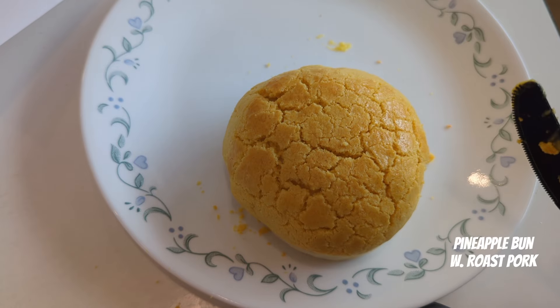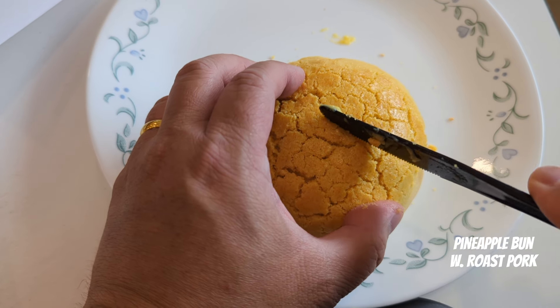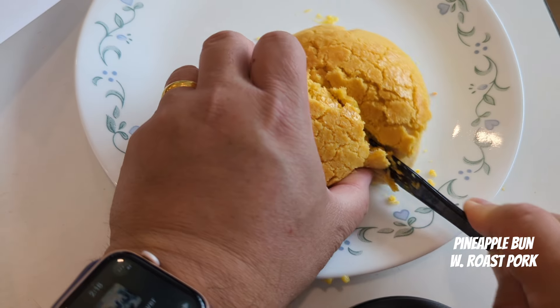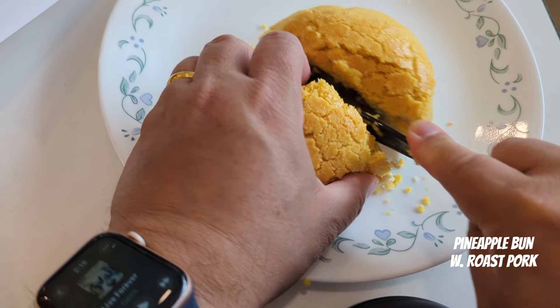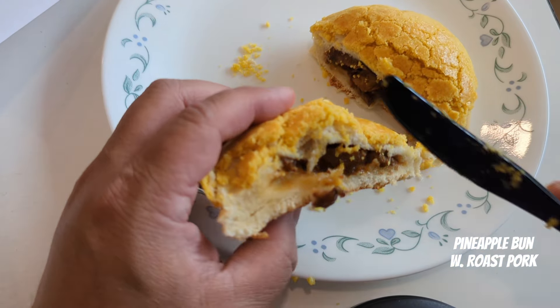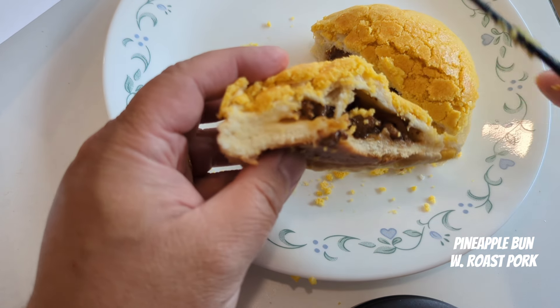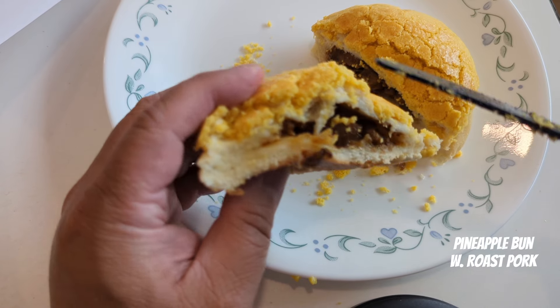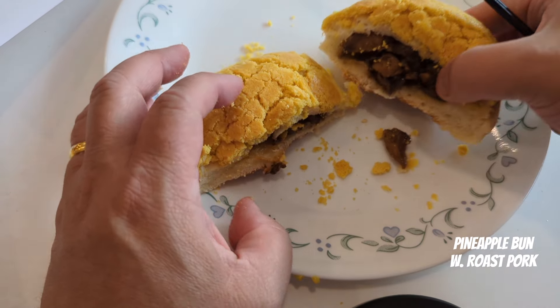Next we're going to cut into the pineapple roast pork bun. So let's see what we have here. We're going to cut this right in half. And this is nice and thick. From what I can see, this one seems to have a little more breading to it. But the filling seems substantial too.